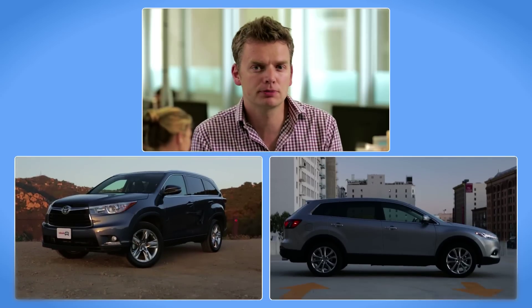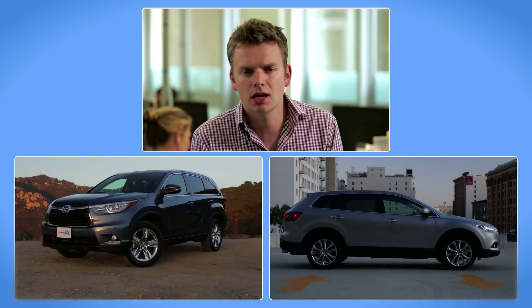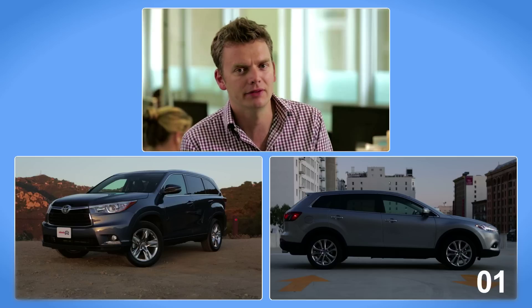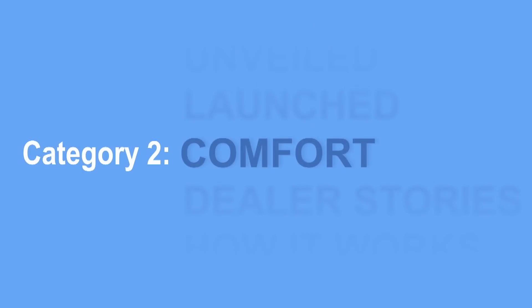Both these vehicles prove just how far crossovers have come in recent times, but for me, the Mazda just nips across the line first — it gets my first point. If you're carrying up to seven passengers, it certainly helps if they're comfortable. James, will there be lots of smiley faces in the Toyota?